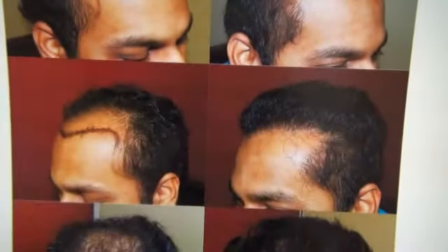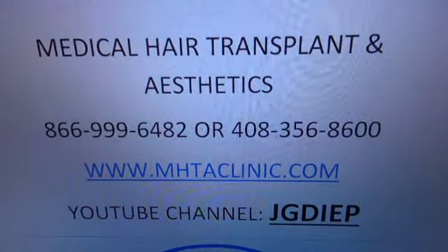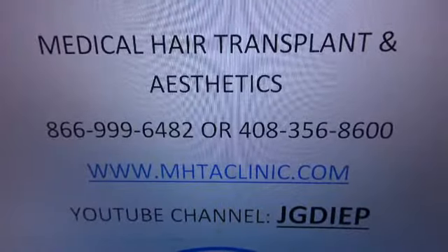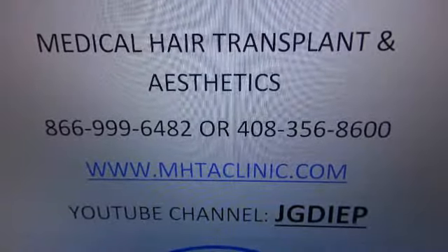Right side view, left side view, and top view — you can see how all the way from here to here, 4,700 something grafts. For more information you can go to my website at www.mhtaclinic.com, click on the before and after icon, or call 1-866-999-6482, or you can go to my YouTube channel.